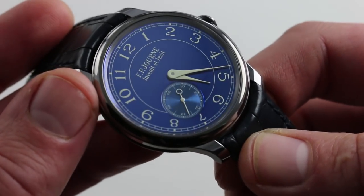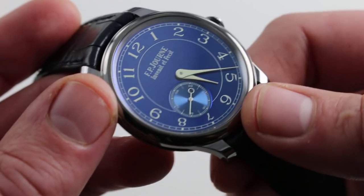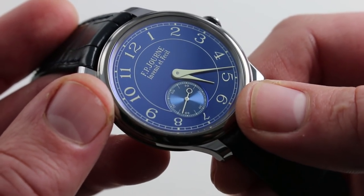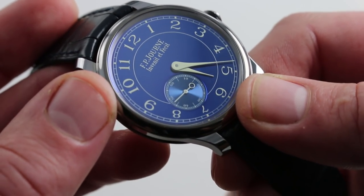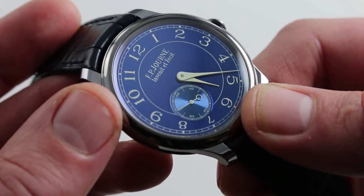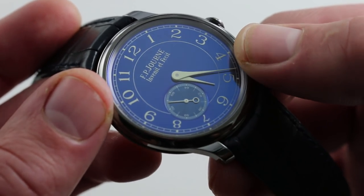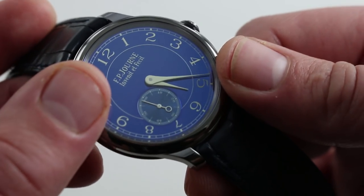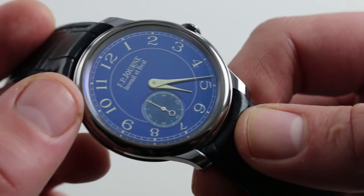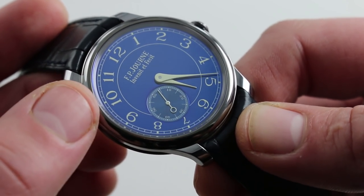The dial is best described as a sort of blue chrome — it's clearly metallic, but it's not a sunburst and it's not matte. It's almost like a mirrored, metallic blue: the kind of gleam you get off polished chrome, but in a rich, almost iridescent blue. It has an off-white coloration used for the hands as well as the printing — from the railroad track to the numerals to the FP Journe marquee. Although the tone of the printing suggests Luminova, this is not a luminescent watch.